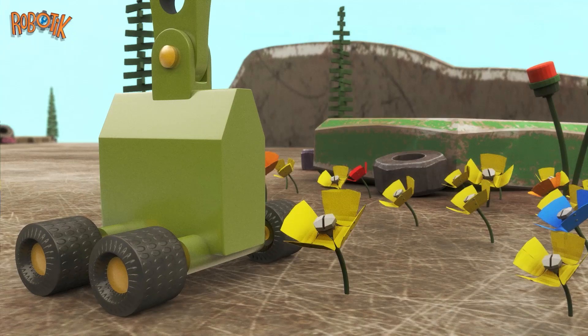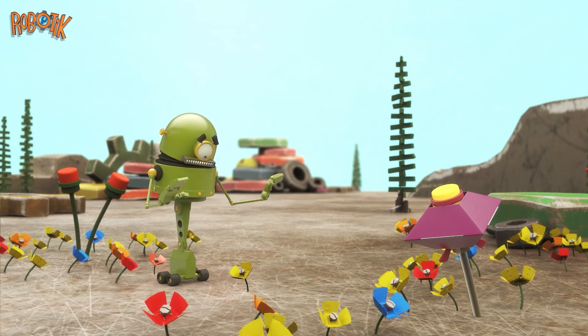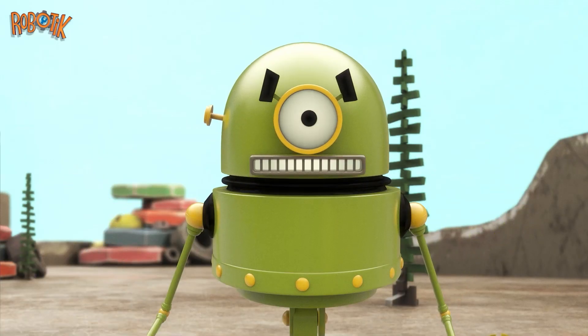What beautiful flower-bots! Oh, watch out! Arf! Arf! Don't wanna crush them.